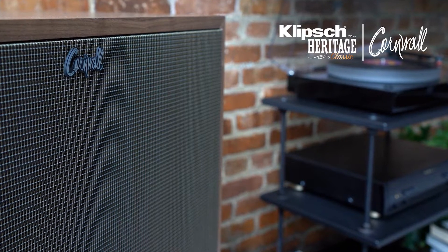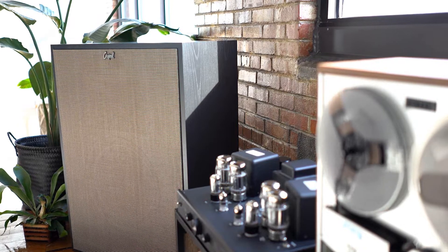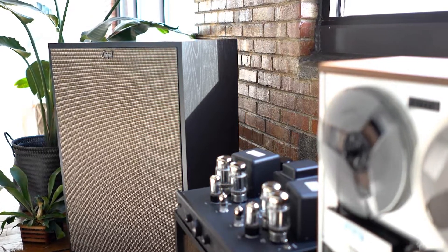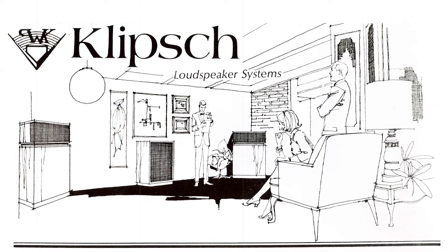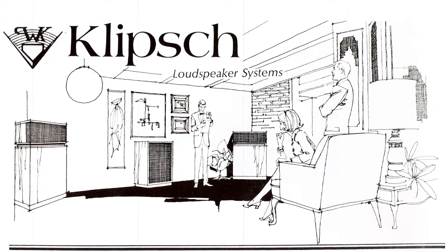The Cornwall has been really a fan favorite for many years, and one of the reasons it is such a favorite is because it sounds awesome pretty much anywhere. The Cornwall is likely the world's second commercially produced center channel speaker ever, only behind the Heresy. It was designed to sit between a pair of Klipsch horns and to anchor that center image for those speakers.